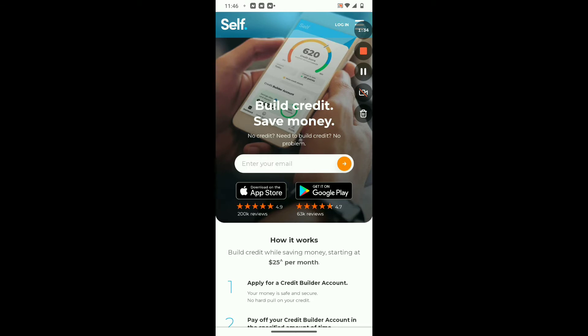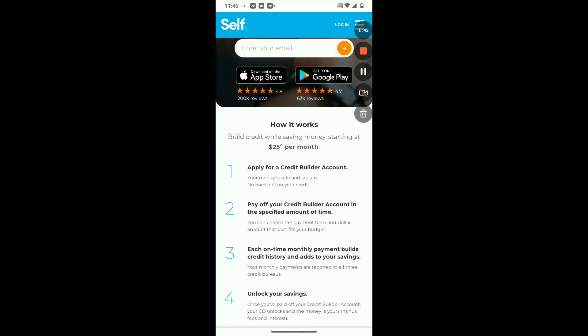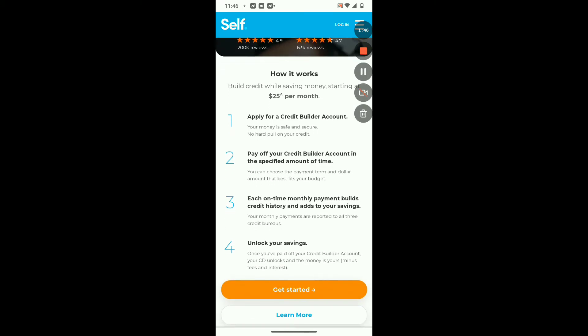So I strongly recommend that each and every one of you tap into this service today. You can go about downloading this in the Apple App Store or through Google Play. How it works is you build your credit while saving money, starting at $25 per month. I'm gonna get a little bit more in-depth about that after I explain a few of the details here.